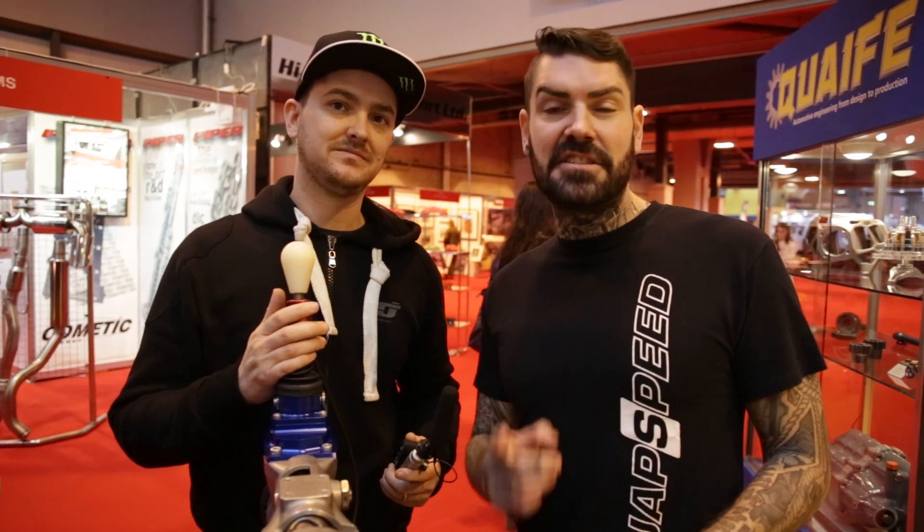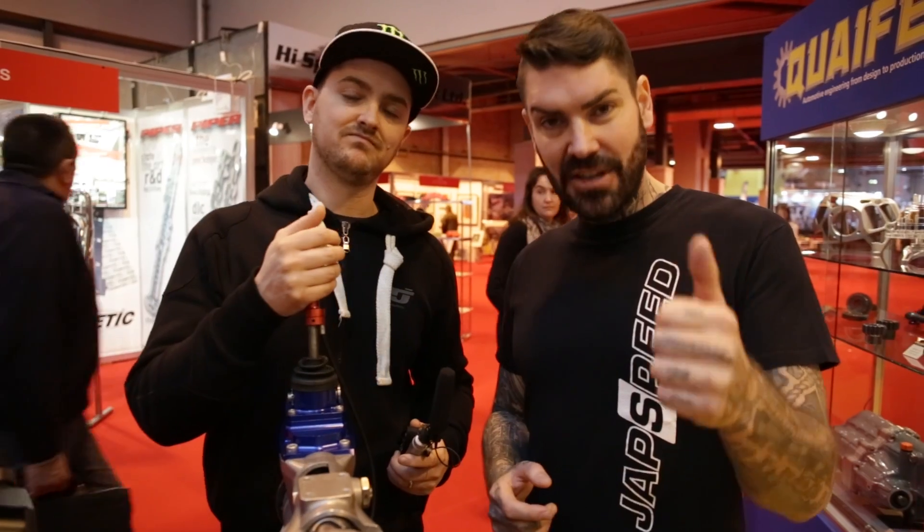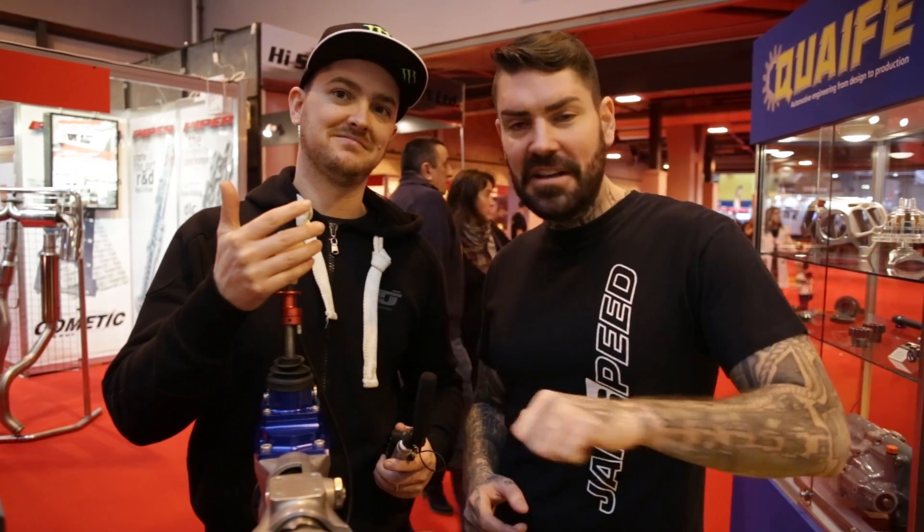Our choice of gearbox is the Quaife 69G. Now this is a sequential gearbox, and the advantages of that are a quick, solid gear change. No more messing around with those H-patterns — once she's in, she's in.